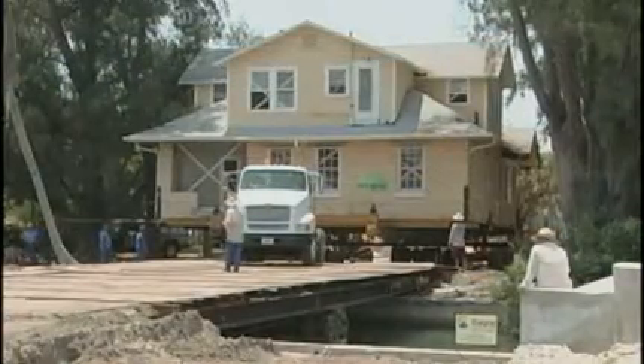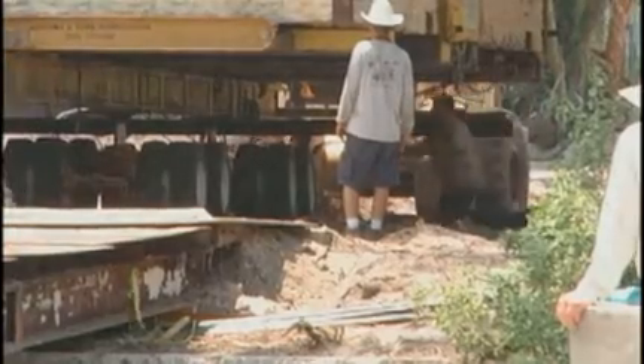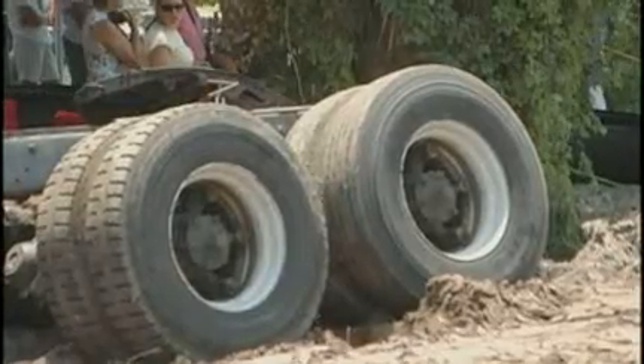I'm a retired engineer, actually, so it's pretty interesting stuff for me. It's got to get across this canal — all 300,000 pounds of it. And it's excruciatingly slow going, trucks pulling, progress measured in inches.